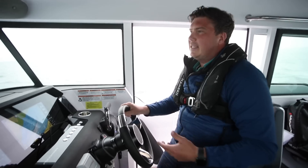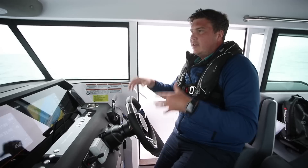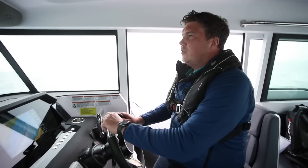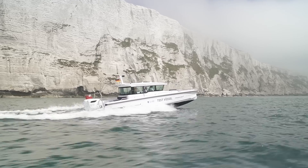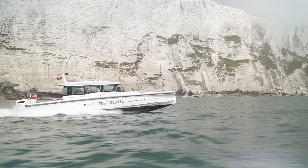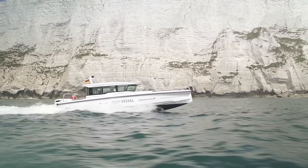And the nice thing about it is it doesn't detract from the way this boat handles — you've still got that agility, you've still got that lovely travel across the water where it needs very little trim. It's sort of table top flat and it just hoovers up the chop. It doesn't affect any of that.